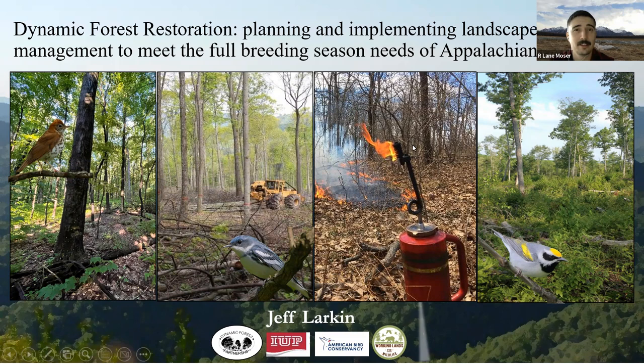Welcome everyone to our 2023 webinar series, our first of 12. We're really excited that y'all are able to make it today. Today we have Jeff Larkin talking about a collaborative approach to dynamic forest blocks.